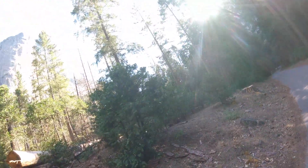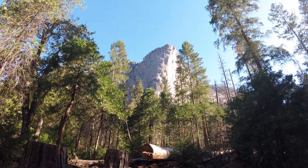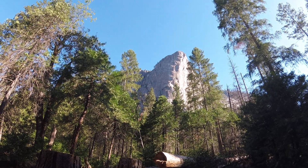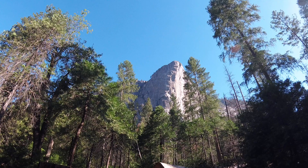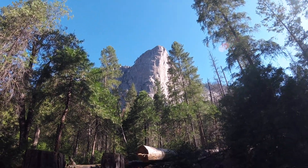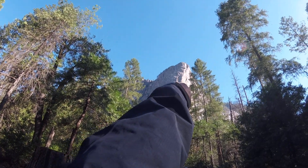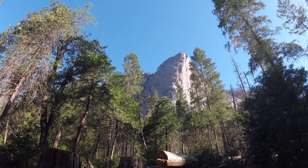Day number 91, just tooling around exploring the Yosemite Valley. This is Washington Column, and there is a rock climber slowly making his or her way up — you can see it kind of glinting, reflecting every once in a while in the sunlight.